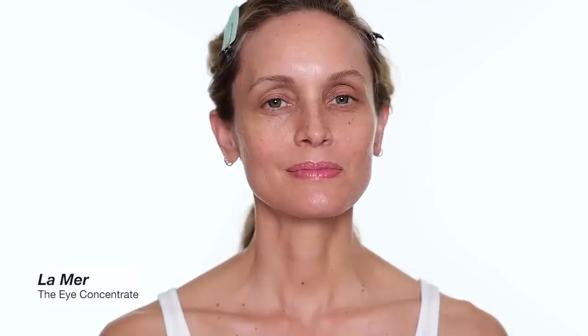There's a dance school upstairs from my studio, so if you can hear some of the noise, that's what it is — they have their class going on right now. The next product is the eye concentrate.